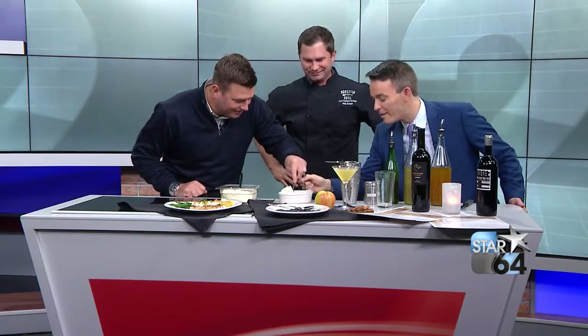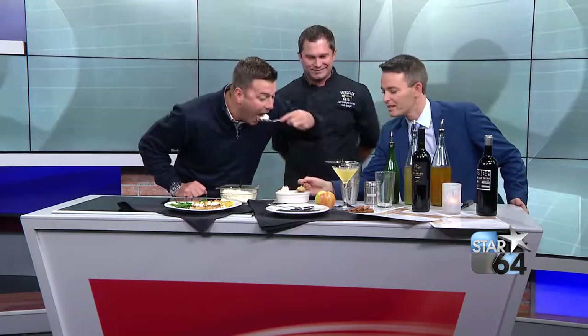Should we give it a shot? We have two spoons. Wait until you try that. Bonefish Grill fall menu — get some apples, throw them in with some vodka, and you can do it all. Andy, good to see you. Good to see you guys as well.